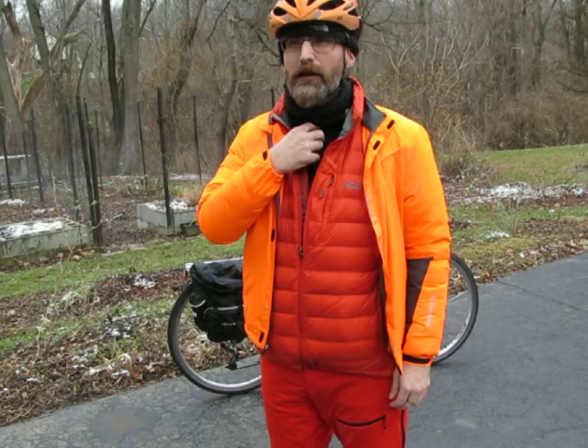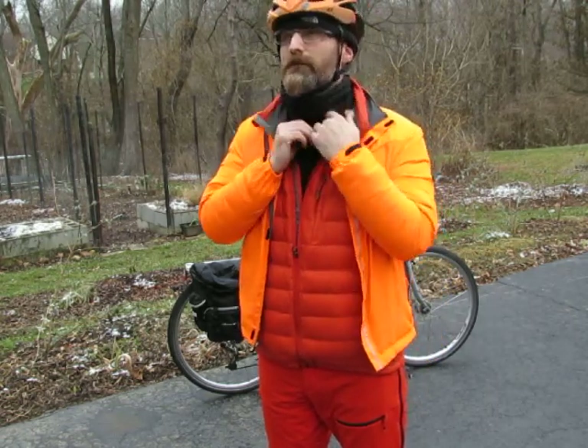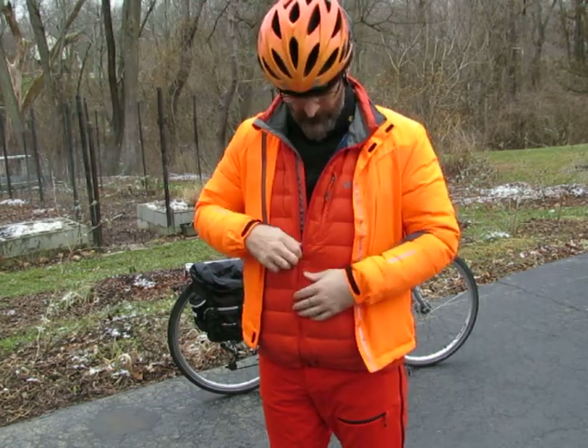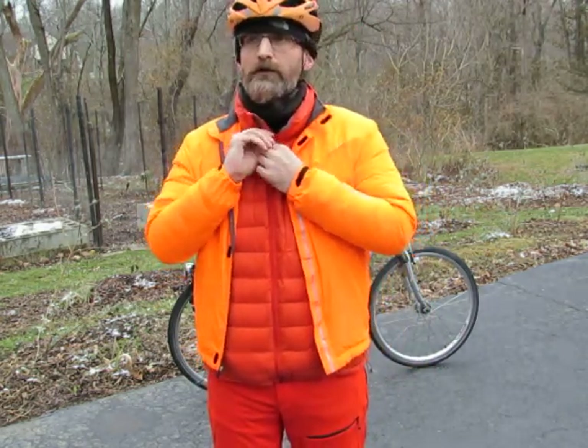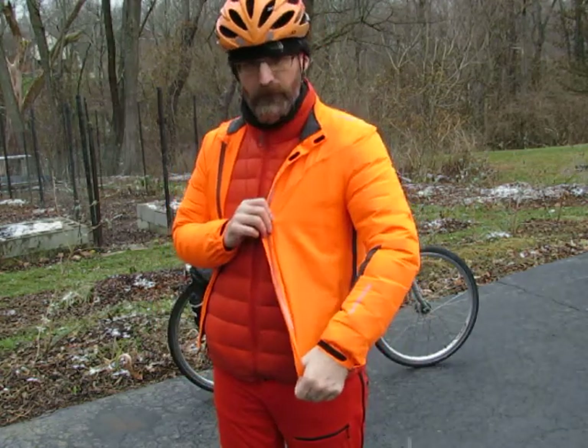Right now I'm wearing a camping shirt as a base layer. I've got a down jacket that I got at the thrift store — it's a Down Tech down steel ski jacket, pretty cool. You can get these at the thrift store in the summer for pretty good prices, like 20 or 29 bucks.